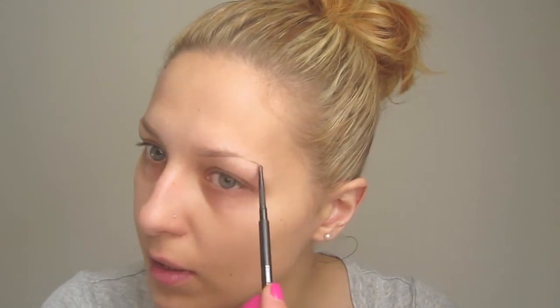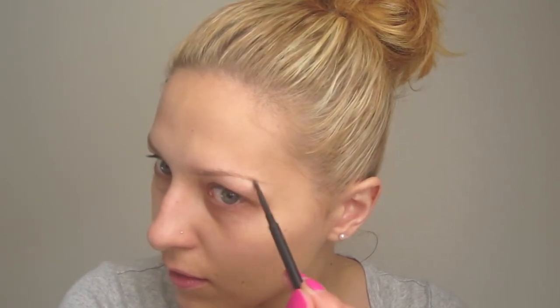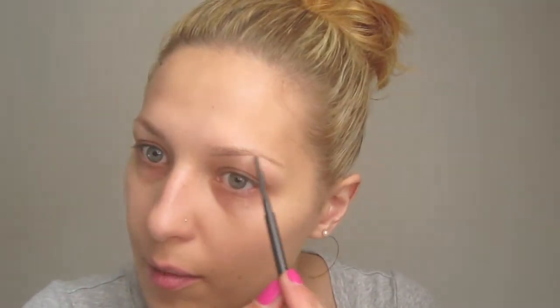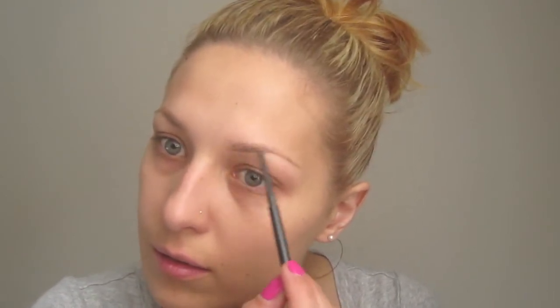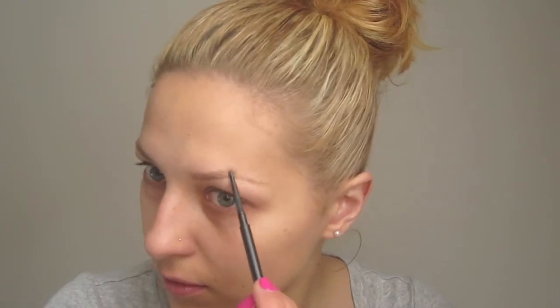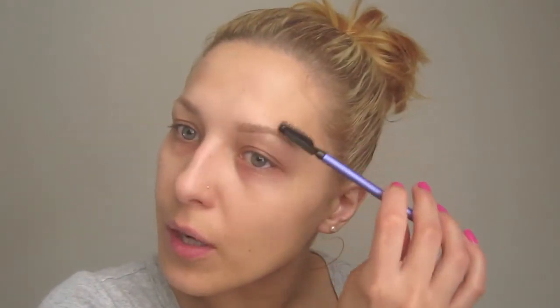Next the brows — I'm using Lingering, and sometimes I mix this with eyeshadow Omega because this has a tendency to turn really orange on me since I have so much yellow in my skin. Then I brush through. This brush, by the way, is the new brush from Fixie Woo, who's also on YouTube.